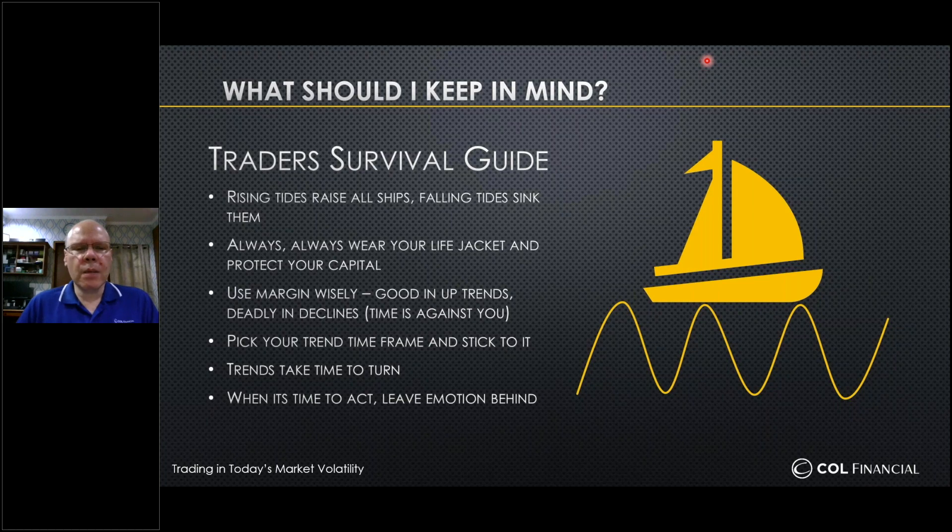What should you keep in mind? Let's look at this as a survival guide for traders. Point one: rising tides raise all ships and falling tides sink them. If you are in a bearish market, a bear market tends to engulf everything to the downside. It does not play favorites — it's the fear of the people that will drag prices down. You might say you'll hold this small cap, mid cap, or big cap, but the intensity from all of them will do relatively the same.